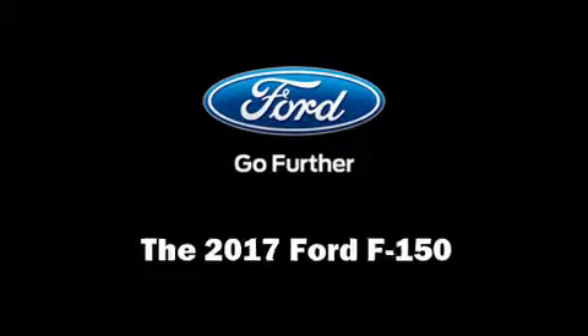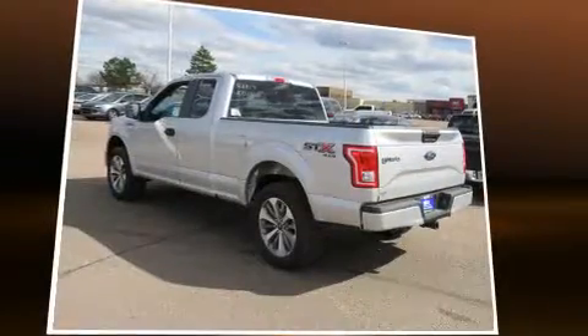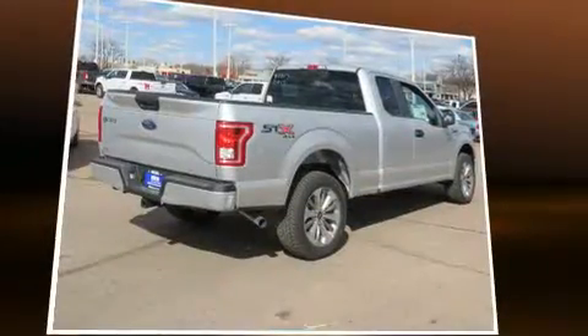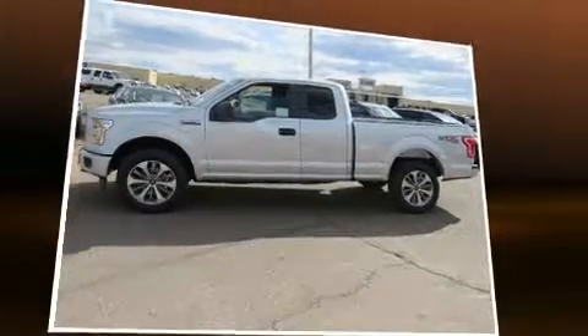The 2017 Ford F-150. This four-door, five-passenger truck is ready to drive off the showroom floor. It features an automatic transmission, four-wheel drive, and a refined six-cylinder engine. The engine breathes better thanks to a turbocharger, improving both performance and economy.